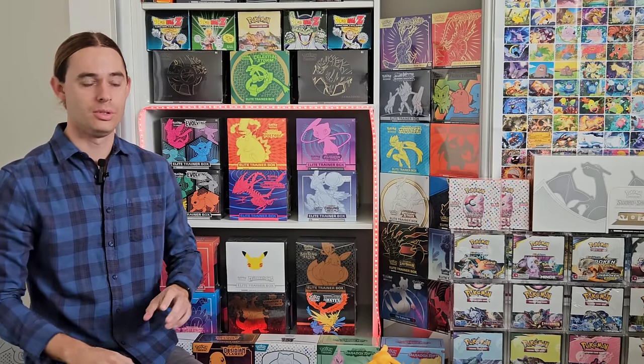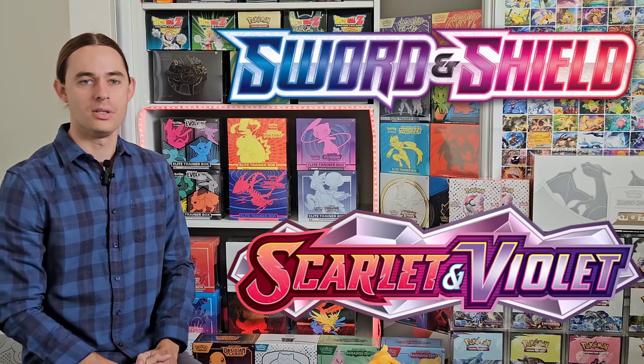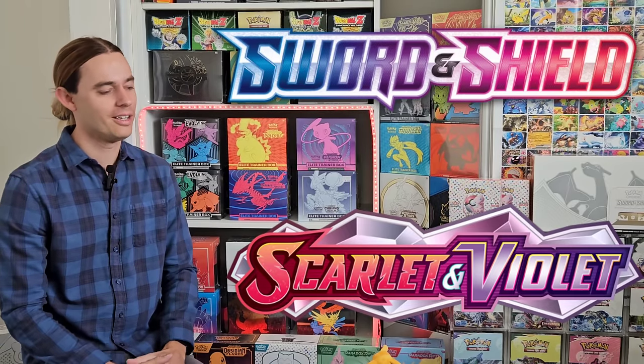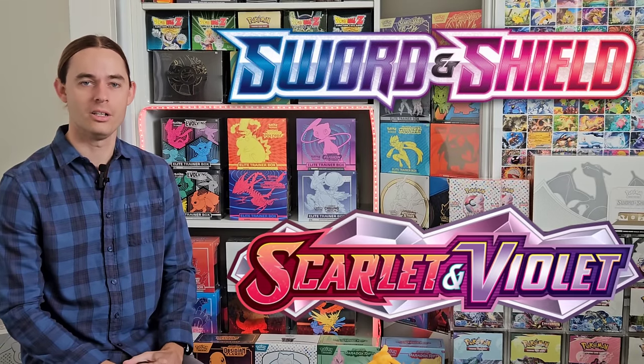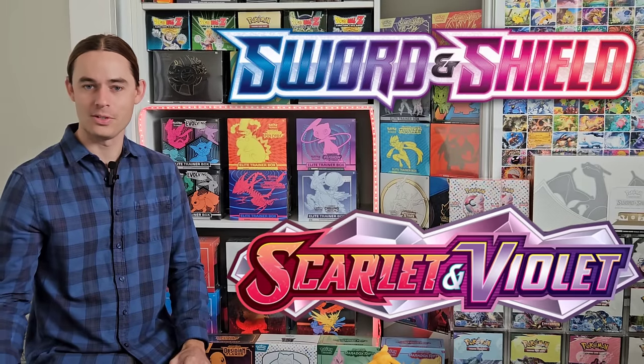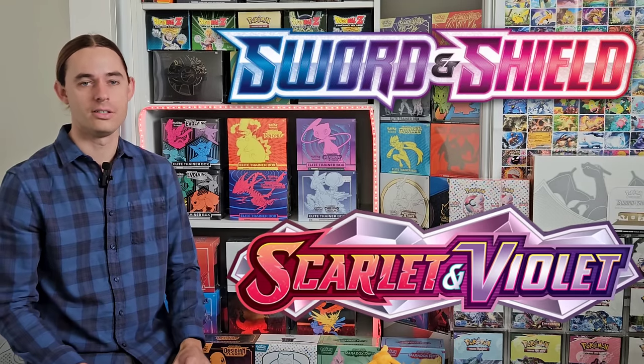This video is a really simple one. Let's compare Sword and Shield to Scarlet and Violet. There's a lot of commentary around the community that Scarlet and Violet just isn't doing it for people, and I think it's almost a bit of an unfair comment. To drill home that point, I want to compare the first six Sword and Shield sets to the first six Scarlet and Violet sets.